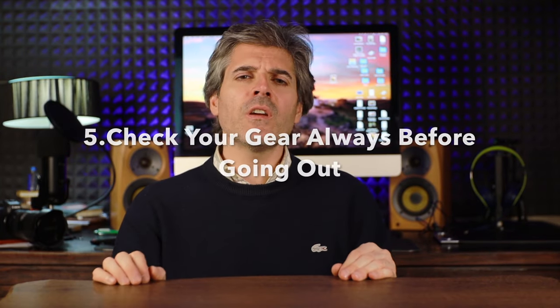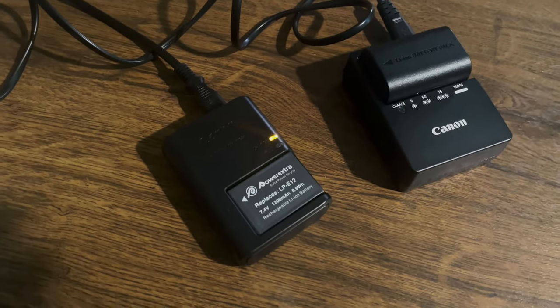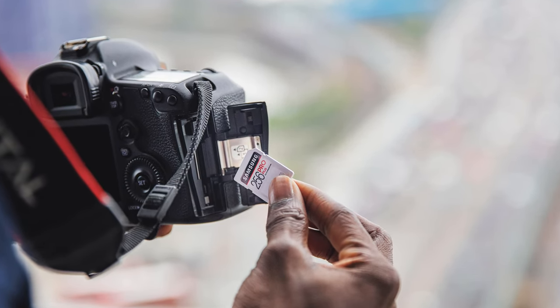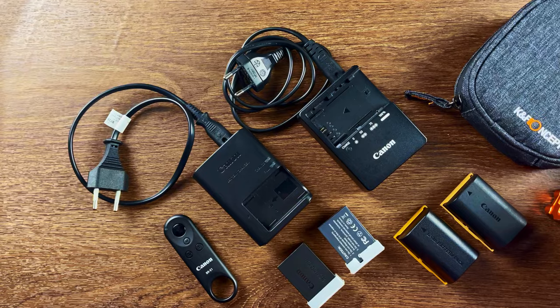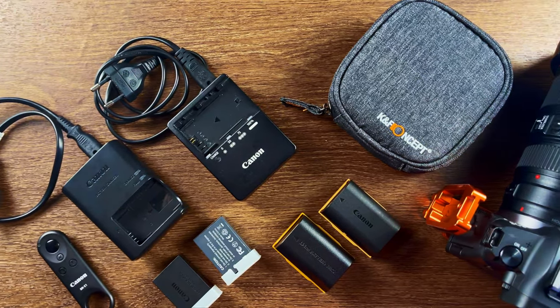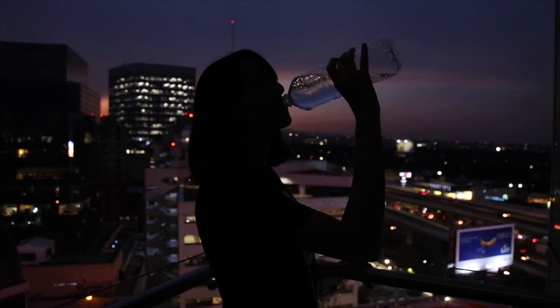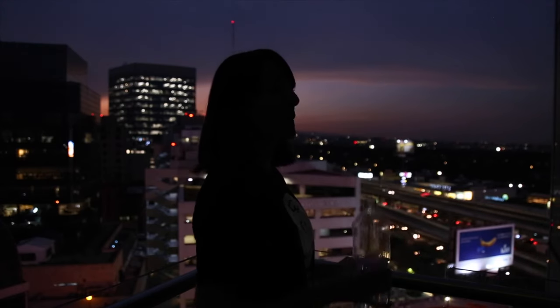Always check your gear before getting out. Don't rush things. Batteries need to be full and cards empty. Also think of what else you will need there — things like a tripod, of course, filters, even a microfiber cloth tend to be left at home if you rush things. So take it slowly. And always have a water bottle with you. Being hydrated is really, really important and could also serve other purposes.